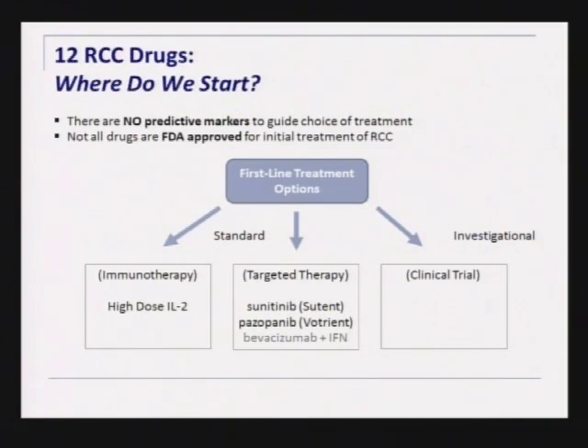For newly diagnosed kidney cancer, we do not yet have predictive markers that meaningfully guide treatment choice. We'd love molecular profiling to give a personalized roadmap — these drugs work for your cancer, these don't — but we're really not at that point in time. Personalized medicine has a lot of play in the field, but it remains aspirational.